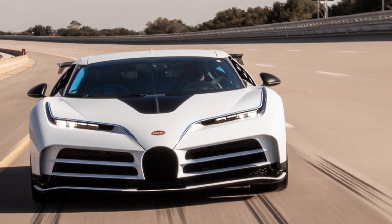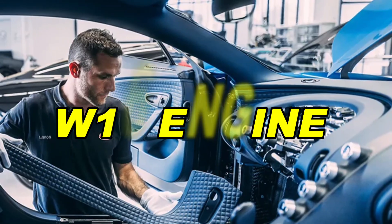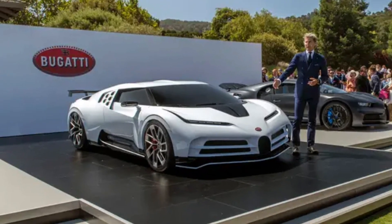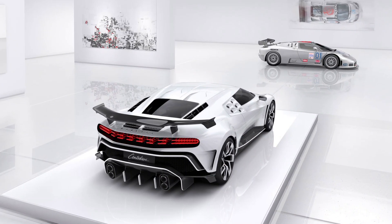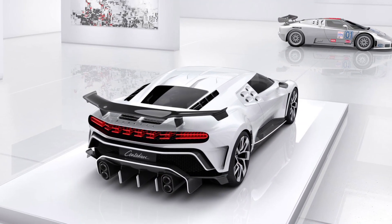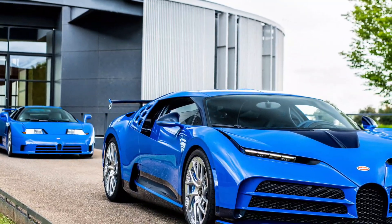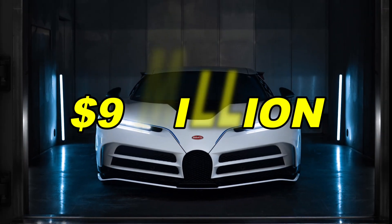The Centodieci, with its modern version of the classic wedge shape and the renowned W16 engine, tastefully ushers the EB110 into the new millennium. There are only 10 units produced, and the 10 limited edition cars are distinguished by their flawless elegance and sculptural beauty, transforming the Centodieci into a true work of art. The car is one of the most exclusive cars ever made, and it is priced at $9 million.